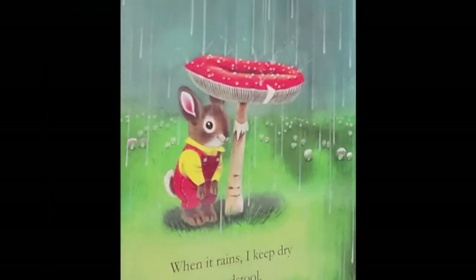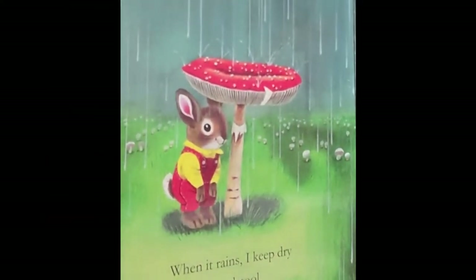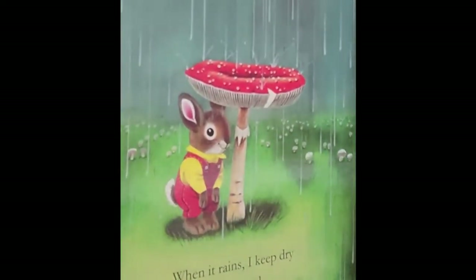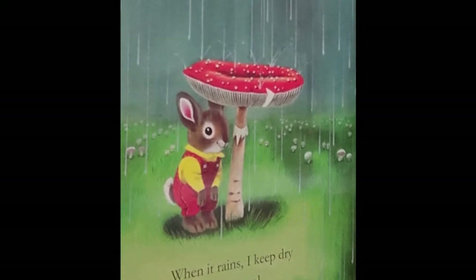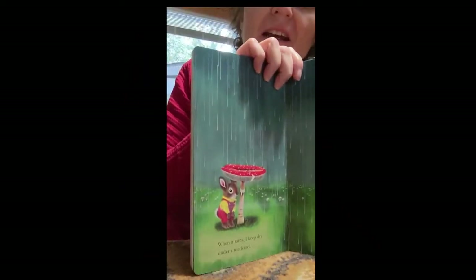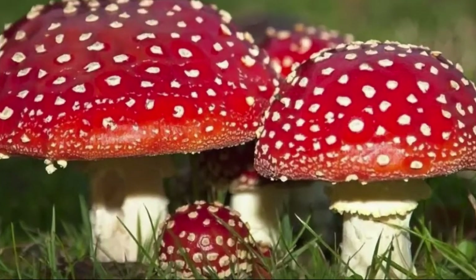Now he's standing in the rain, again with his yellow shirt and red pants, and he's standing underneath a toadstool. And what color is the toadstool? Is it yellow like his shirt? Nope. Is it red like his pants? Smarty pants — you're right! The toadstool is red like his pants. Hooray for red toadstools!